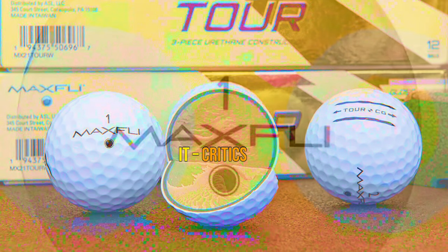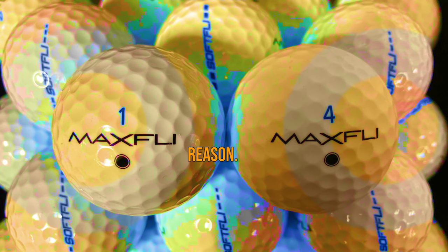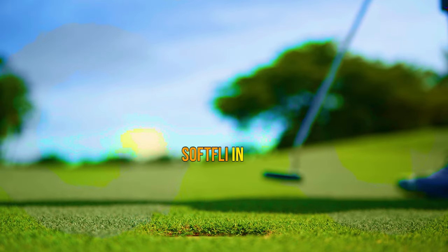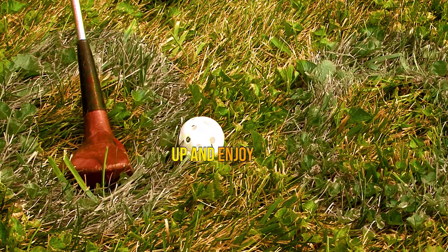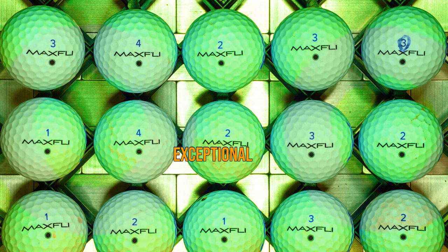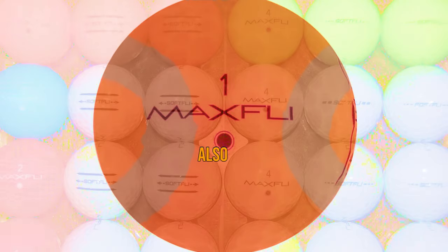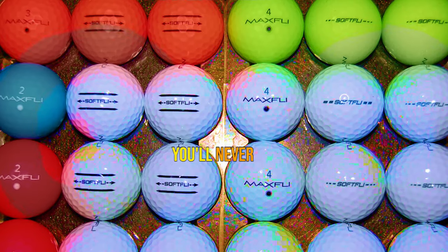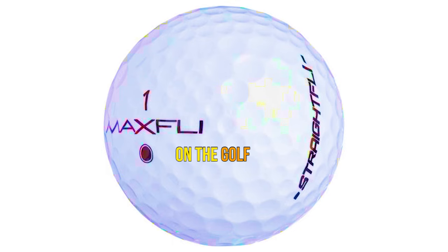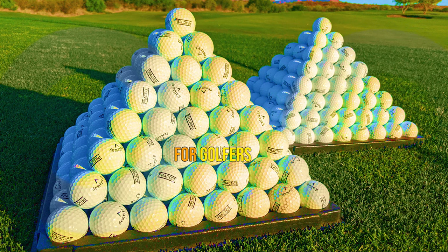Critics and golf enthusiasts have heaped high praise upon the Softly — it's been rated as one of the best options available. You can find it in convenient packs of 12 or 24, so you can stock up and enjoy its benefits throughout multiple rounds. I highly recommend considering the colored variants for enhanced visibility during play. The Maxfly Soft Golf Ball is a testament to Maxfly's commitment to excellence, with its remarkable softness, advanced construction, and vibrant color options making it a must-have for golfers of all skill levels.